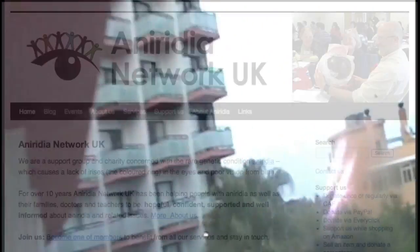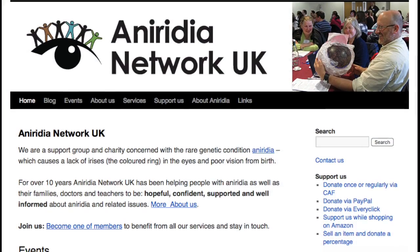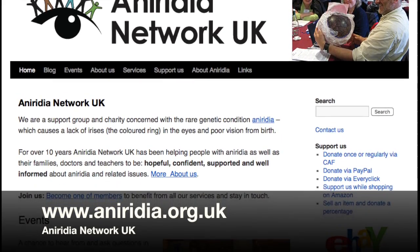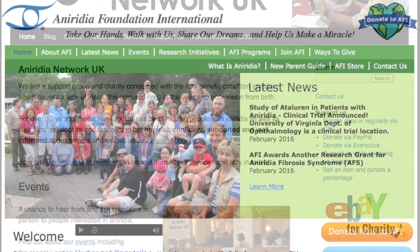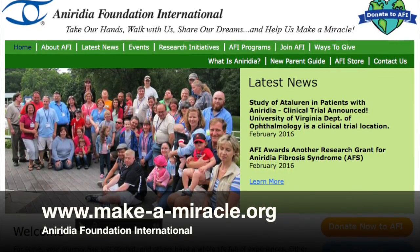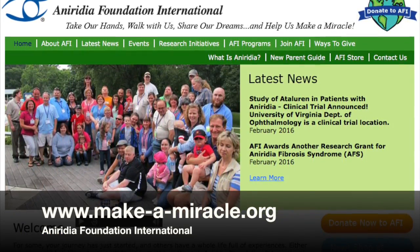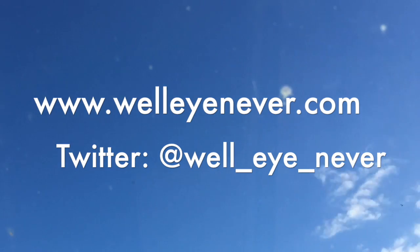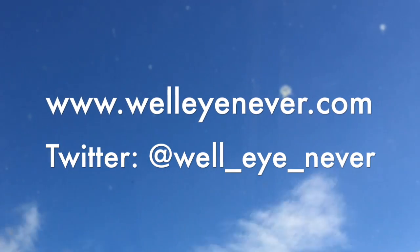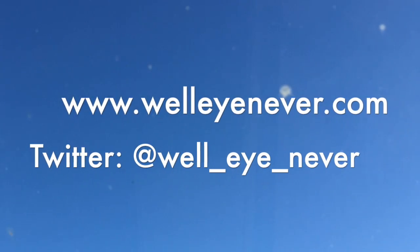So I hope you found that interesting. There are obviously organisations and support groups out there who can talk about it with a lot more authority and knowledge and professionalism than I can. In the UK you have Aniridia Network UK, who are at aniridia.org.uk. Or there's also Aniridia Foundation International, who are at www.make-a-miracle.org. So they can give you a lot more information if you're interested. But for now I hope this video gave you an interesting insight into how things work for me. Thank you for watching and listening. Bye!